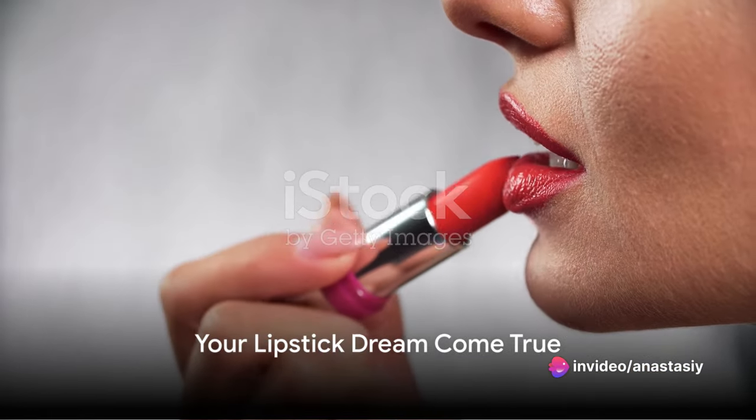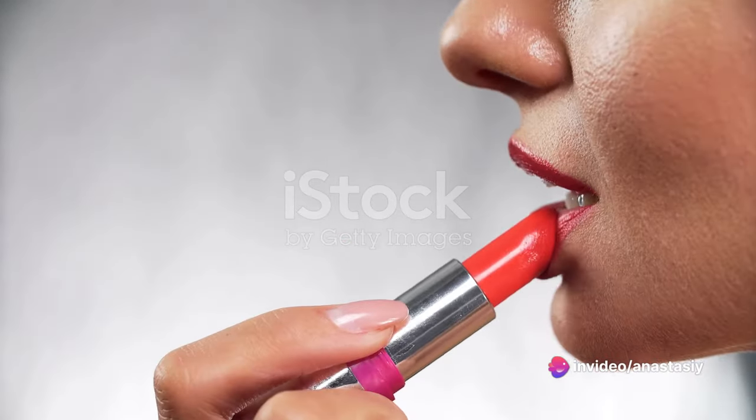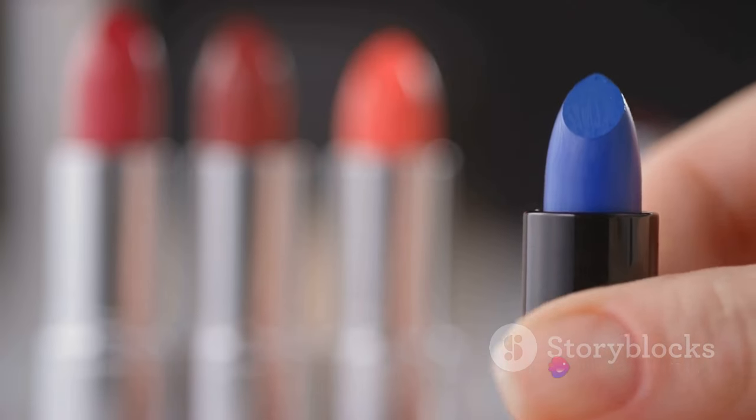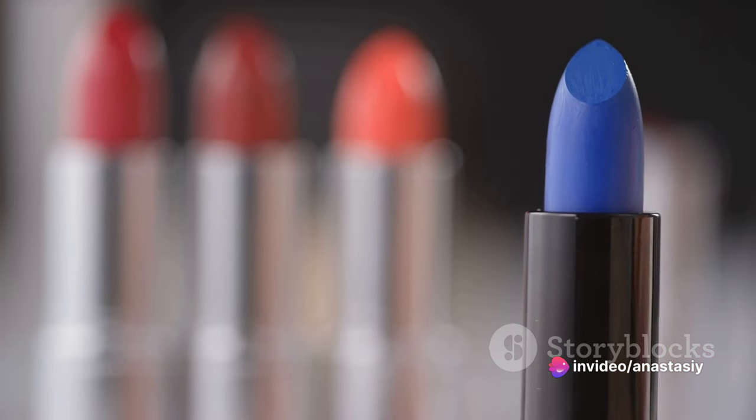Introducing the L'Absolu Rouge Cream, a lipstick crafted with you in mind. This isn't your average lipstick. It's a statement of boldness, a burst of color that's as vibrant as your spirit. With a range of hues that are as diverse as your moods, this lipstick is designed to make you stand out, not blend in.